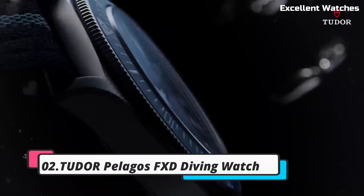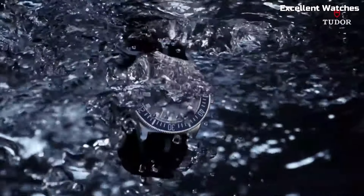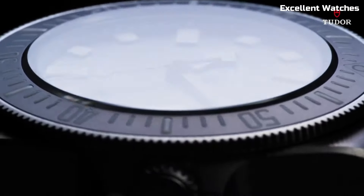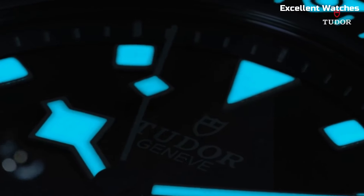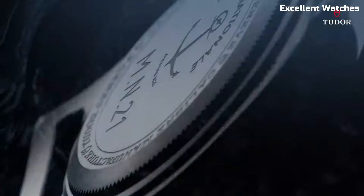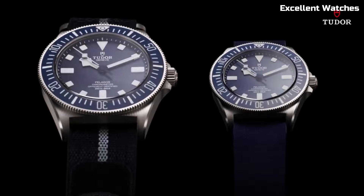Number 2: Tudor Pelagos FXD Diving Watch. The Tudor Pelagos FXD Diving Watch is a pinnacle of Swiss watchmaking excellence and a trusted companion for underwater enthusiasts. Its sleek titanium case is both robust and lightweight, and its helium escape valve ensures it can withstand the pressures of deep-sea exploration. The watch boasts luminous hands and markers for exceptional readability in any condition, and the unidirectional rotating bezel aids divers in accurate time tracking. With a remarkable water resistance of up to 500 meters, it's ideal for professional divers. The Pelagos FXD seamlessly combines form and function, making it a statement piece for watch aficionados who seek uncompromised quality and style.